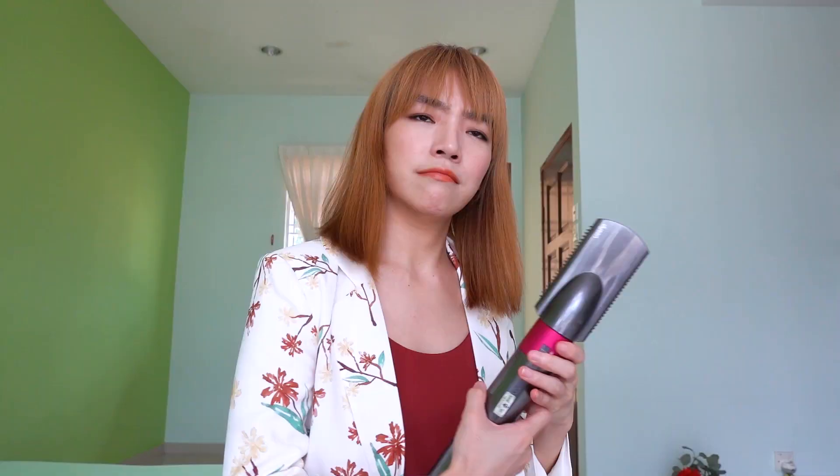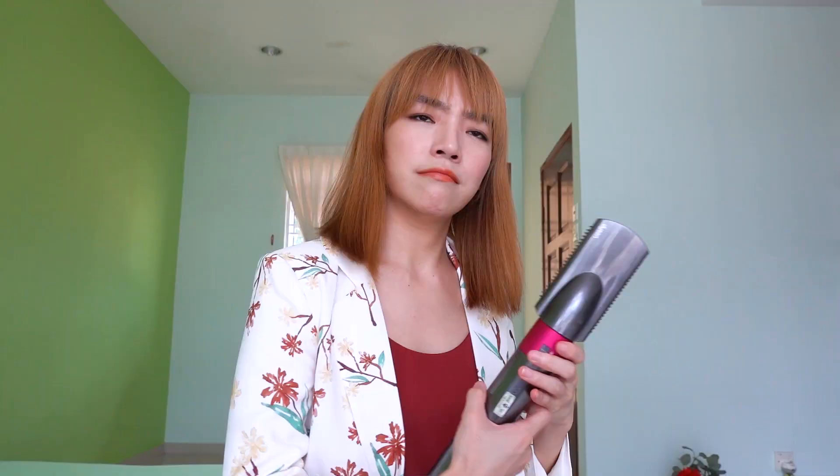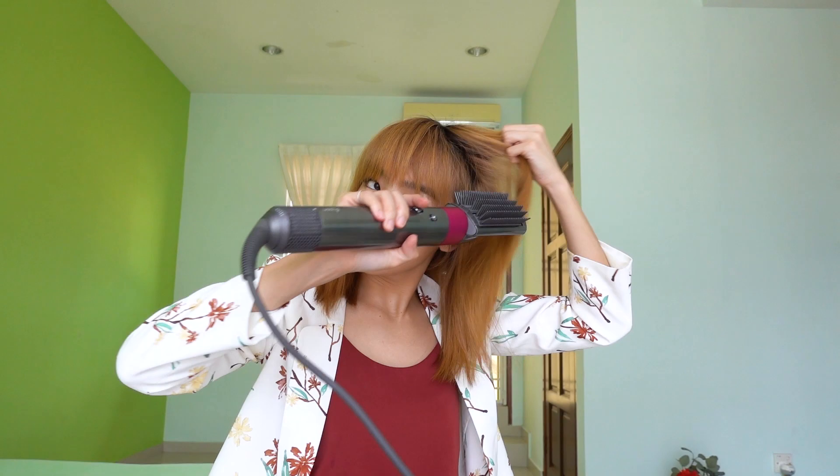There you go — that's my makeup. It's tougher than I thought. No one can see the back sweat when you're doing the front.